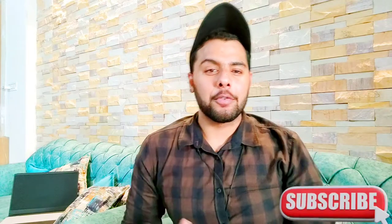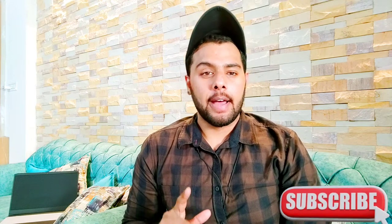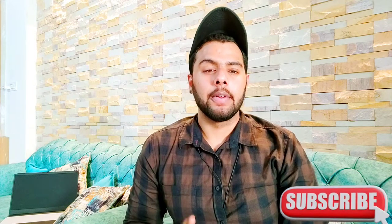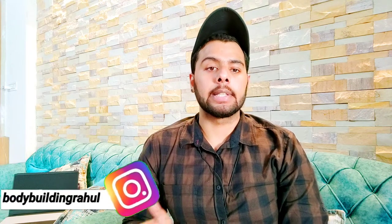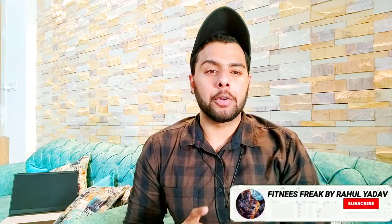Welcome back to my channel Fitness Freak by Rahul Yadav. Today's video is about a fat burner that many people are using — it's called Black Spider. Before we start the video, please subscribe to my channel, share my videos, and hit the bell icon so you get notifications whenever I upload a new video.